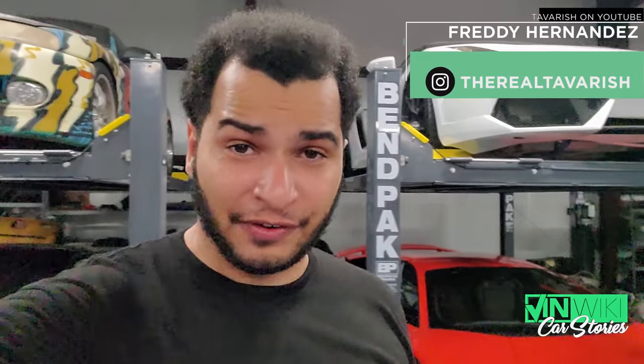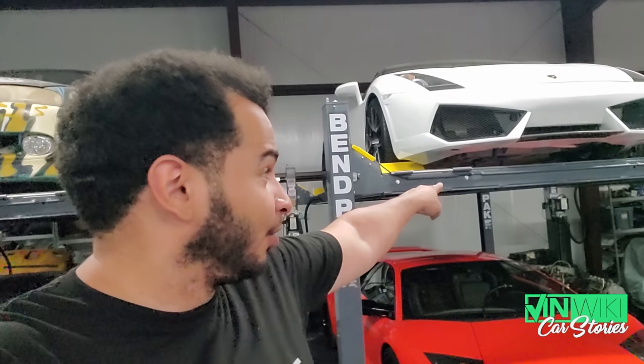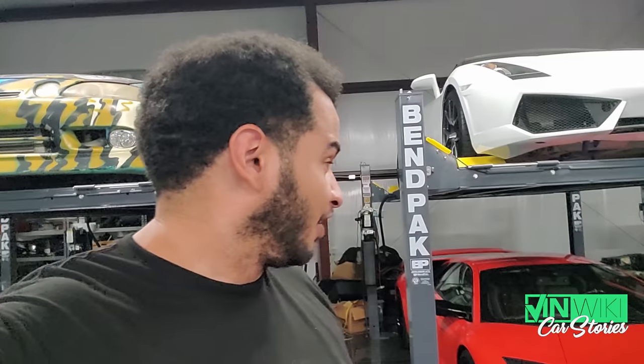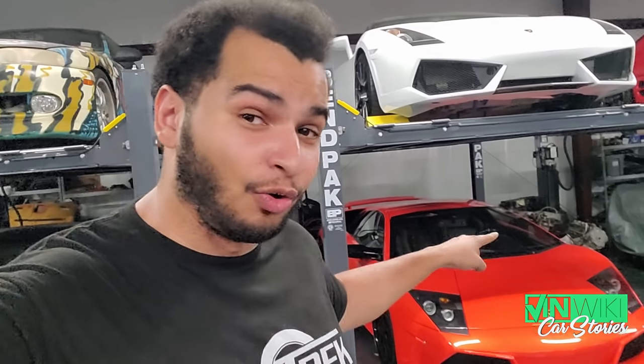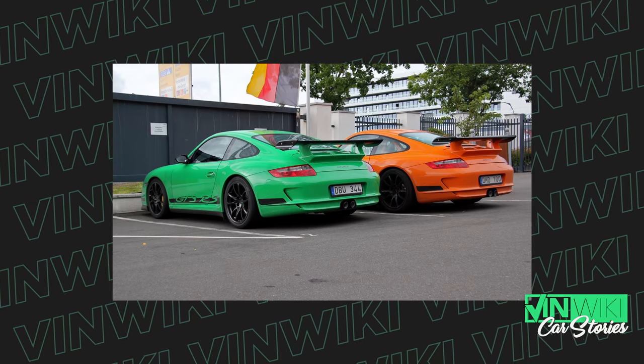For about $150,000, what I would choose is a used Lamborghini — make sure it's a manual, maybe a Gallardo or a Murcielago in an early year. The LP640s are way too expensive, but these are awesome for $150,000. You can't go wrong with a Lambo. For $150,000, we're starting to get into that DuPont Registry price range — I think I'd have to choose a 997 GT3 RS, that way you still get the manual transmission.